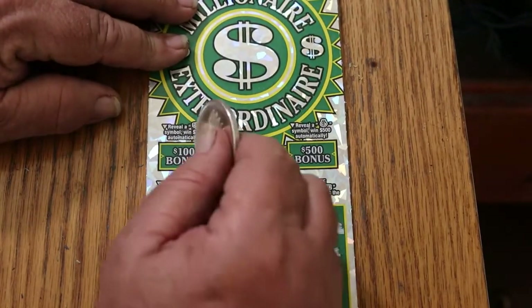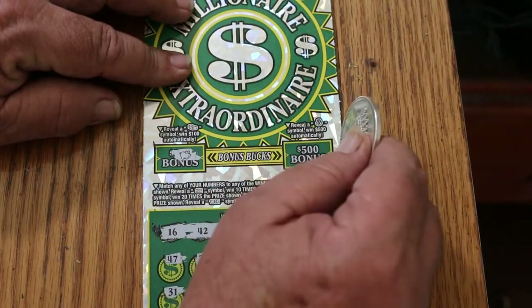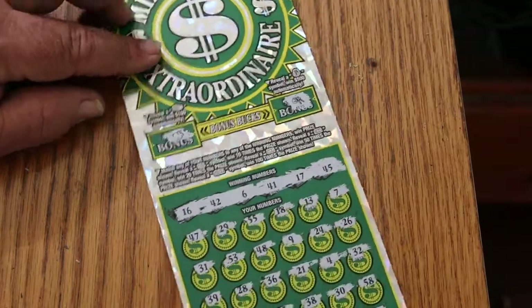Let's see what the bonuses have. The $100 bonus: reveal a stack of cash for $100 — got a piggy bank, so that's not going to cut it. Reveal a money bag to win $500 — got a set of keys. So 007 is no good.